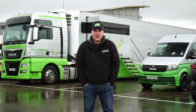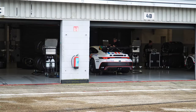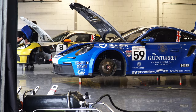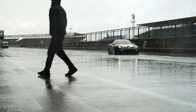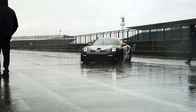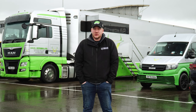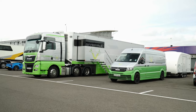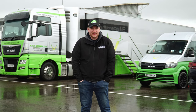Hello everyone, welcome back to the channel and welcome to a very wet and cold Silverstone racing circuit. We are here today because a lot of you who follow the channel regularly may know that I have sponsored a racing driver this year in the Porsche Carrera Cup of Great Britain — Jack Butel, who is racing with the Toro Verde team. You can see their trucks behind me. It's very fancy in there.